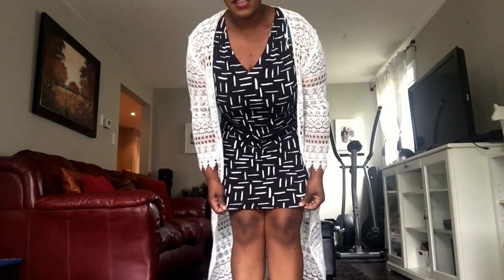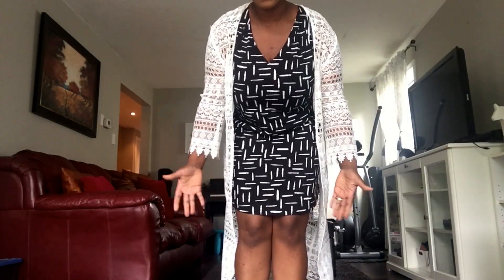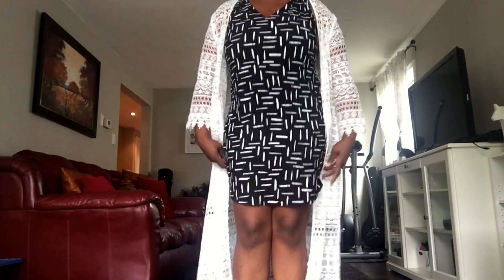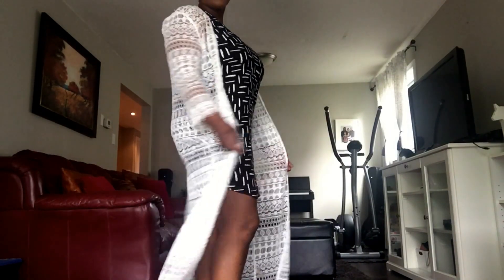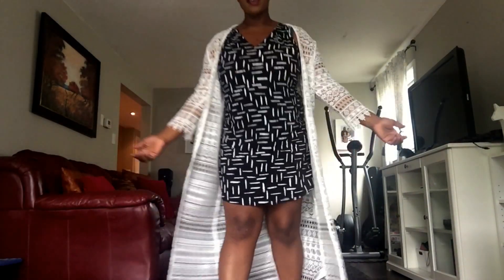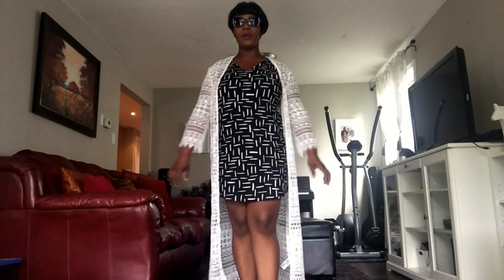So I did wear it to church. Mind you, I feel like it was a little bit on the shorter side — I don't usually wear anything like that — but I don't think it was too short. I think it looked really cute.